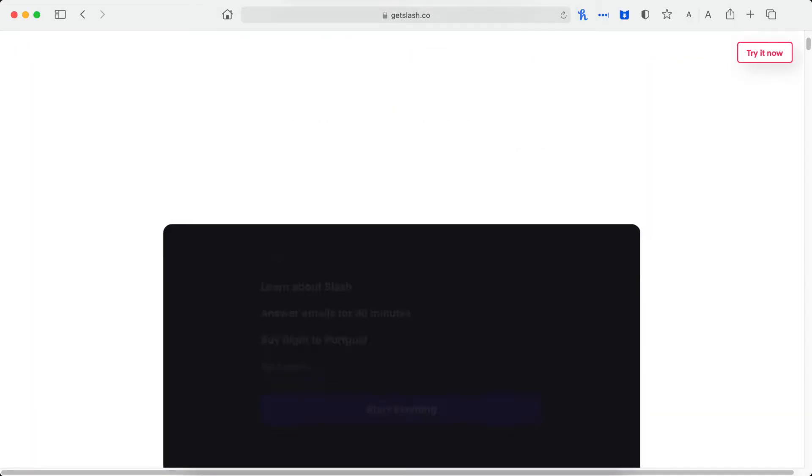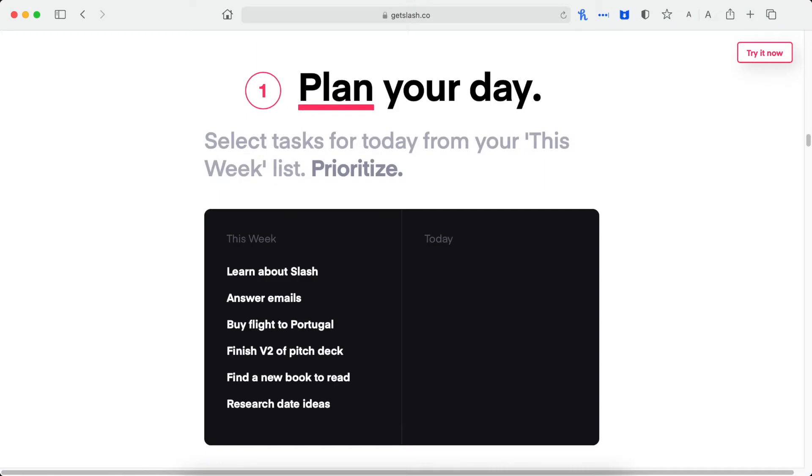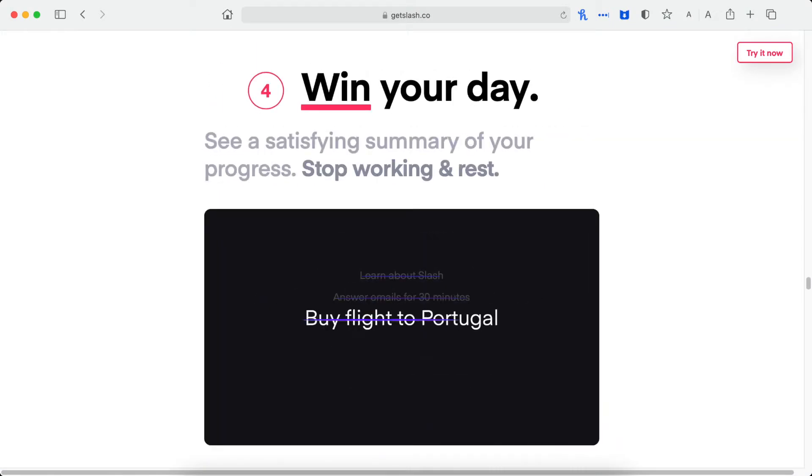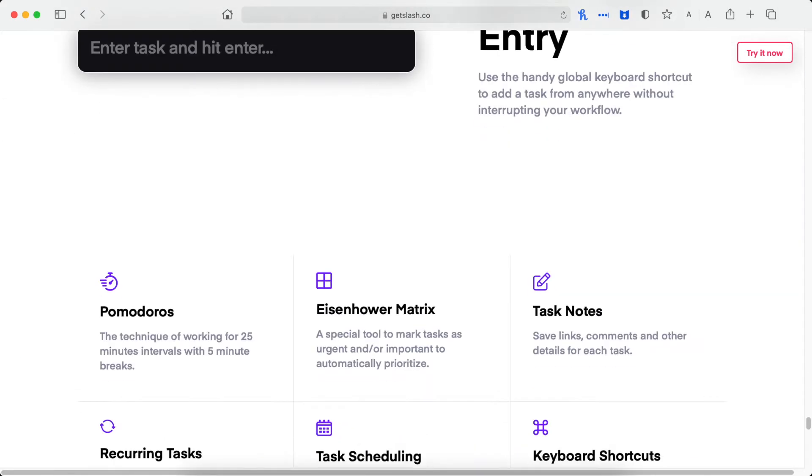It wouldn't be fair for me to jump into a review about an app without first mentioning its promised features and benefits. Slash calls itself the first Do app, and I'd be lying if I said I did not like the sound of that. You're meant to get things done, you're meant to take action, and slash things off your to-do list. So does Slash actually deliver? For the most part, I gotta say yes, it does.